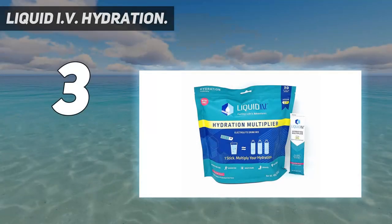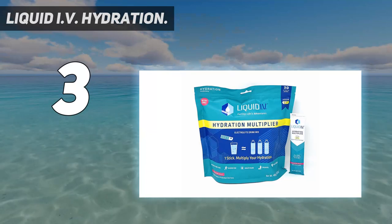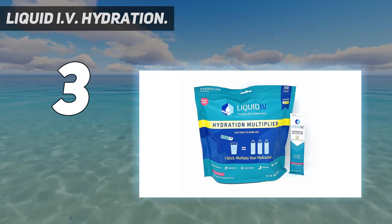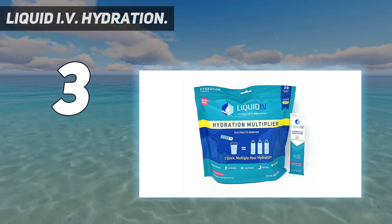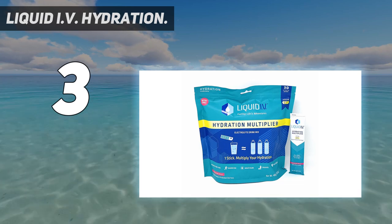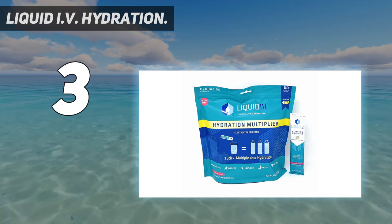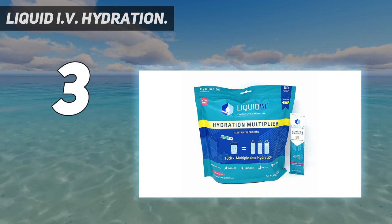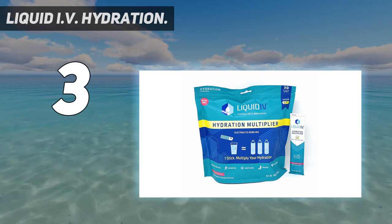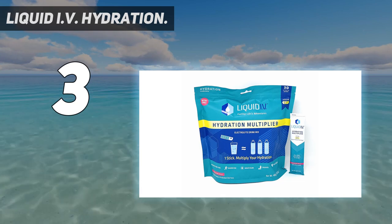At number three: Liquid IV Hydration Multiplier. This great-tasting, non-GMO electrolyte drink mix is powered by CTT to deliver hydration to the bloodstream faster and more efficiently than water alone. With a sunny mix of citrus notes, lemon lime is equal parts zesty and refreshing. It's also gluten-free, soy-free, and dairy-free.